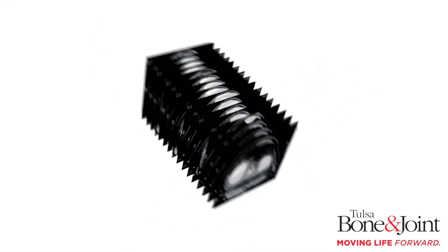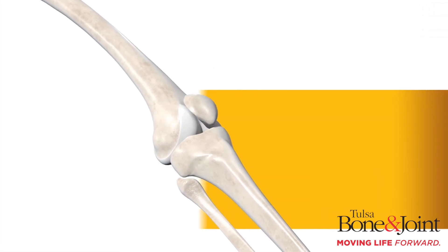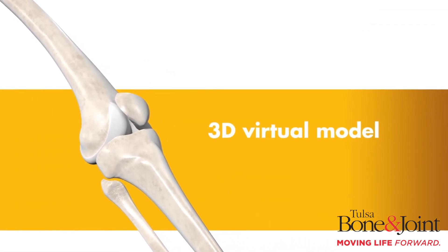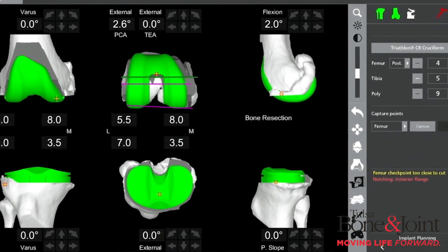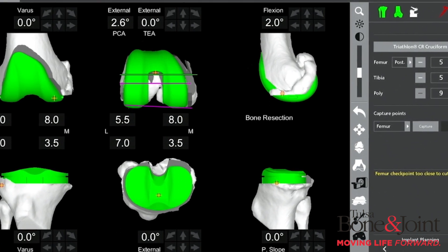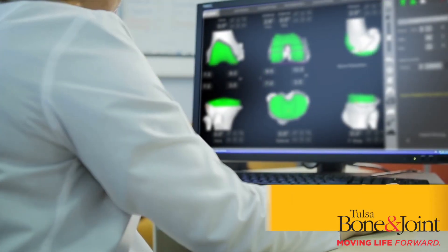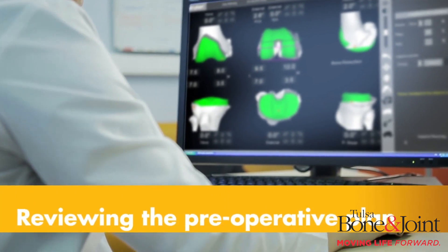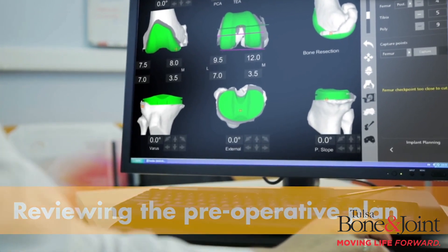It allows us to do a little bit more computerized planning of your knee replacement before and during surgery. This means that I think it makes us a little bit more accurate and a little bit more precise when we're doing your knee replacement. Ultimately, what does this mean for you in the long run? Well, hopefully with this added accuracy, we are able to give you a knee replacement that functions better for you and lasts you longer.